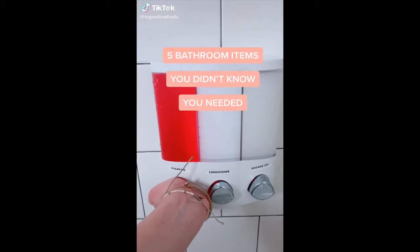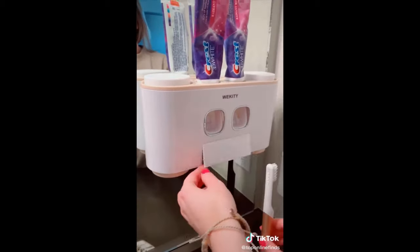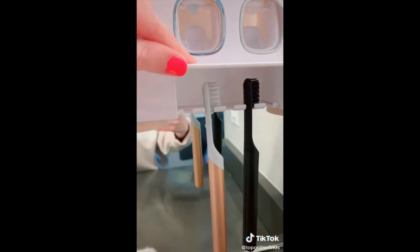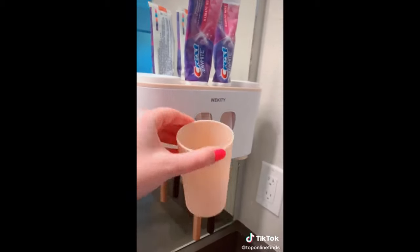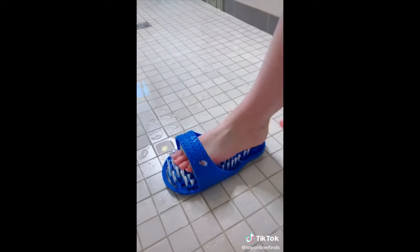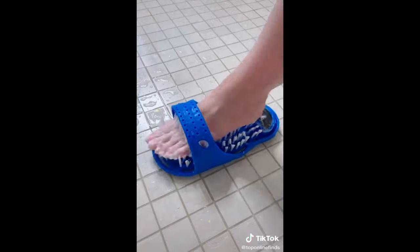Five bathroom items you didn't know you needed. First is this dual toothpaste dispenser that's pretty cool. It holds your brushes and you just push down on this lever and it pushes the toothpaste right out onto your toothbrush. It can hold up to five brushes — unless they're electric, then it holds a little bit less. It also comes with four cups, two on the bottom and two on the top. I've seen this foot scrubber a few times on TikTok so I really wanted to try it, and let me tell you it worked wonders for my feet — made them super soft and exfoliated them really well.